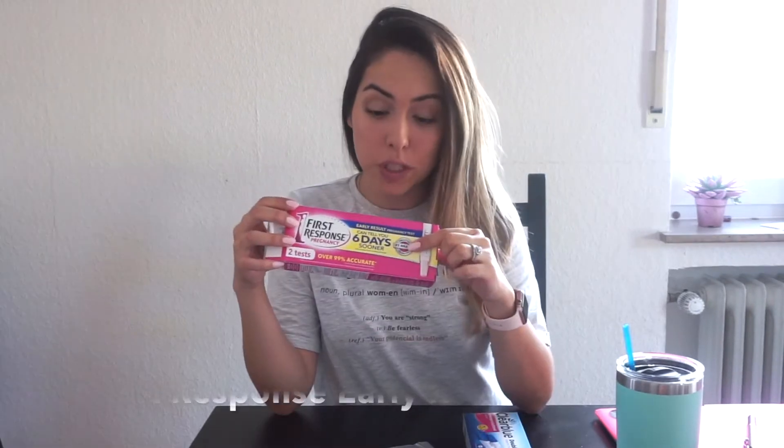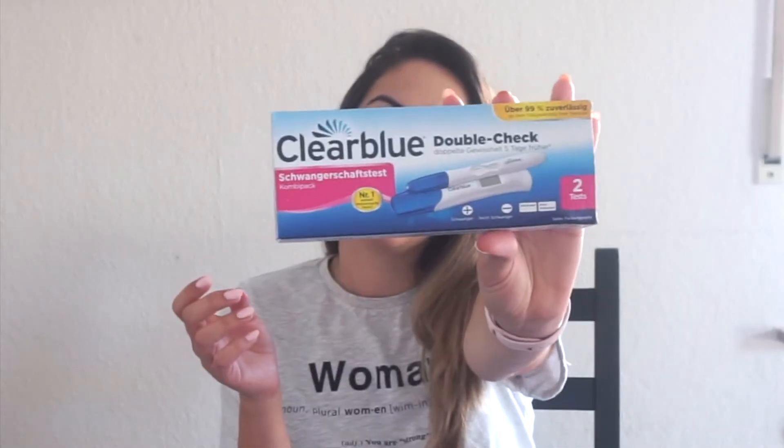I have a couple of them here. The first one is First Response, I have a cheapie One Step, and Clear Blue. These are from the German store, but it's the Clear Blue brand.